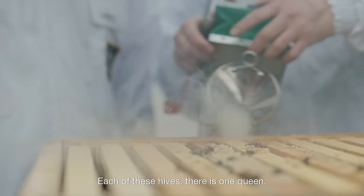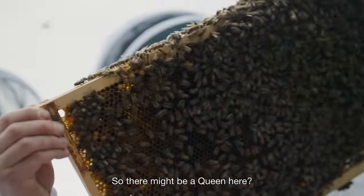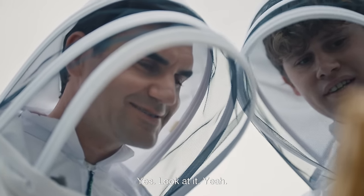In each of these hives there is one queen. This is the nest at the bottom here, so there might be a queen here — she could be around. There she is! Wow. See the little yellow dot on her? Yes, look at it.